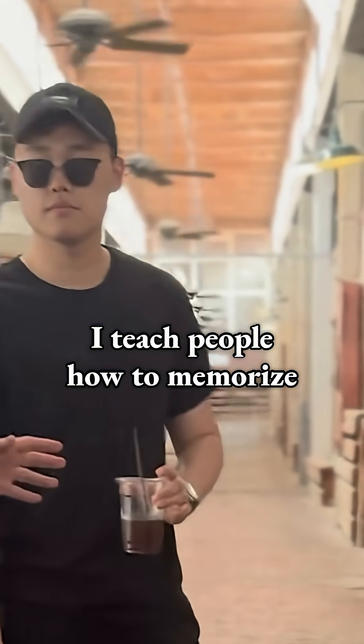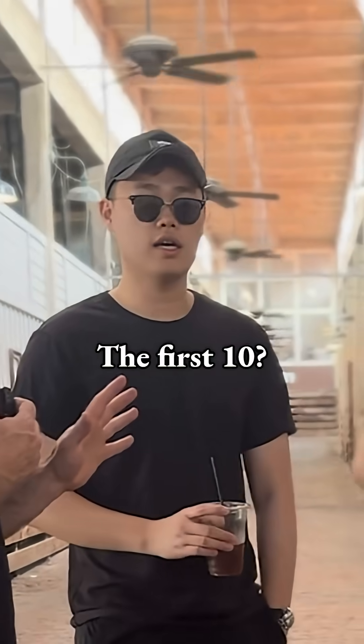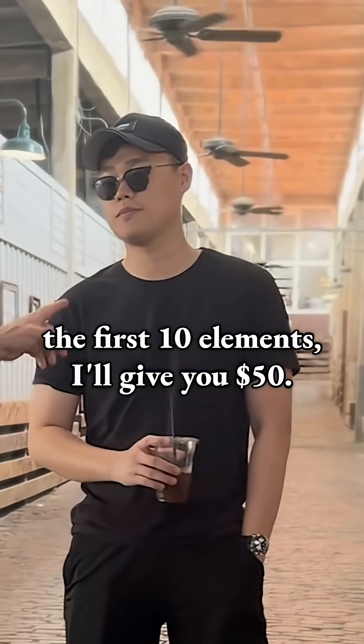Hey, excuse me guys. I have a YouTube channel where I teach people how to memorize stuff really fast. Do y'all know the periodic table of elements, the first 10? If I could teach you how to memorize the first 10 elements, I'll give you $50.